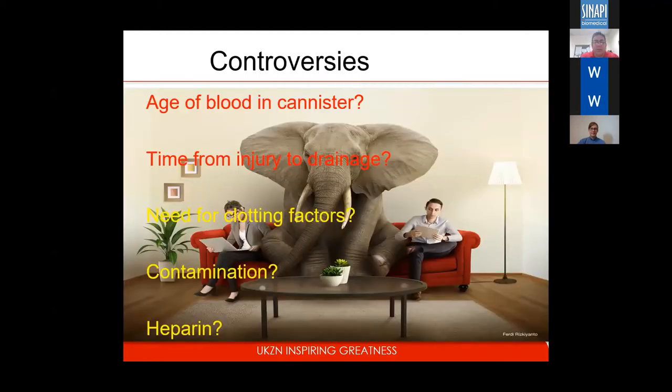What are the controversies? Regarding the age of blood in the canister — it really doesn't matter because it's defibrinated blood; blood is blood and it will carry oxygen. Time from injury to drainage is not really a big issue. Regarding other clotting factors — yes, you do need to give FFP or FDP and platelets depending on the volume administered. There's no real evidence that minor chest contamination leads to worse outcomes. For heparin, my experience is you don't need it for acute transfusion. But if the drain is for a patient injured more than 24 hours ago with a slow venous leak, you may consider one unit of heparin per ml of blood.